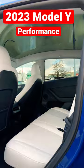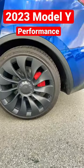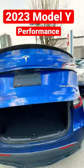Nice performance wheels with red calipers — very good looking. And there's a carbon fiber spoiler. Let's check out the trunk space.